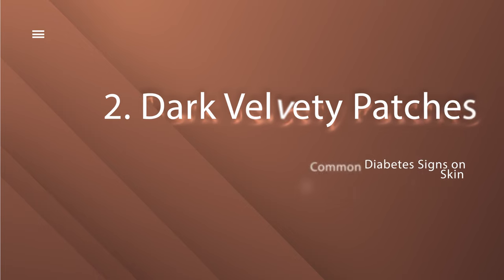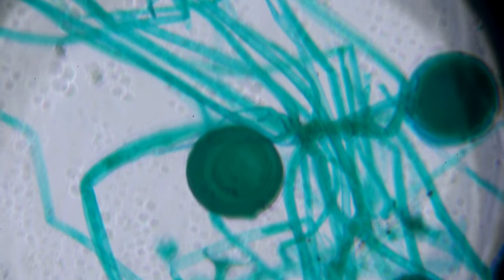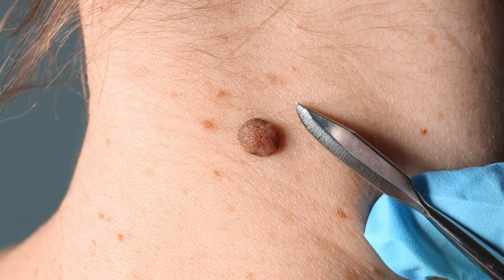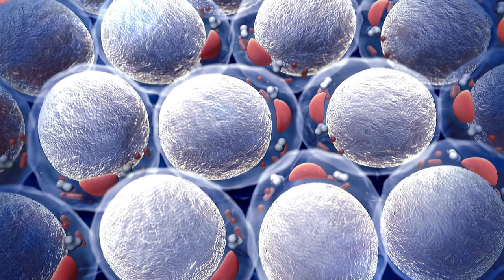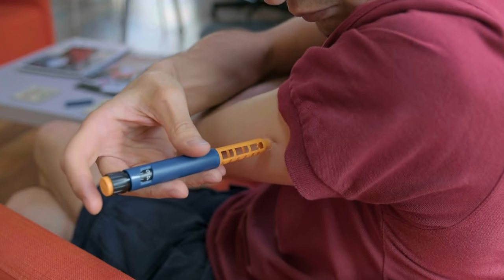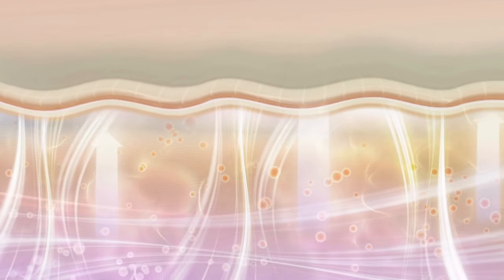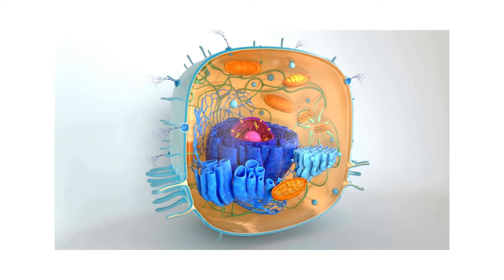Number 2: Dark velvety patches — the enigmatic acanthosis nigricans. These dark, velvety patches settle on the neck, armpits, groin, and other skin creases. Excess insulin production, a recurring companion in type 2 diabetes or insulin-resistant conditions, promotes the formation of skin cells, helping to shape the story of acanthosis nigricans. Your skin is a silent storyteller of your inner health journey.